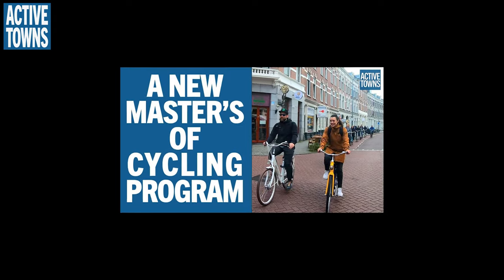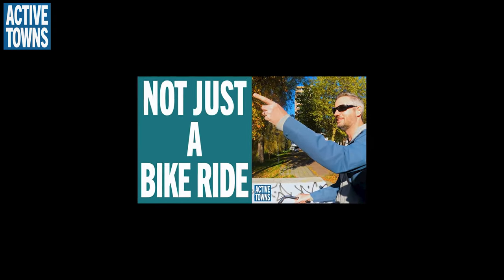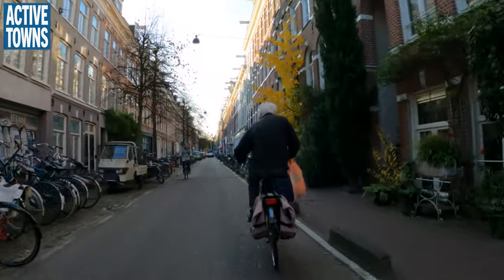What a fabulous lunch and conversation with Dr. Meredith Glaser, Director of the Urban Cycling Institute, and Jason Slaughter with Not Just Bikes. If you haven't seen or listened to my conversations with them, I'll leave those links in the show notes below.